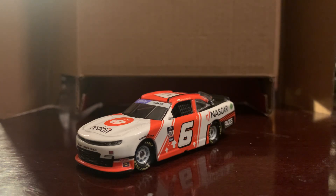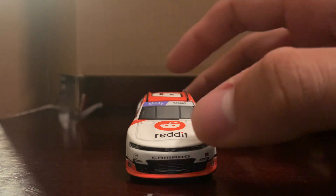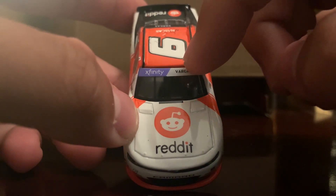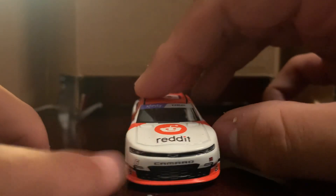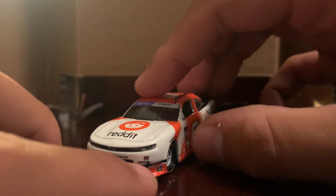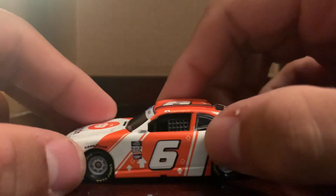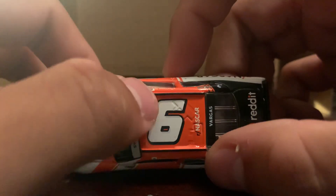Without further ado let's get into the review. Starting off with the front — it's a Chevrolet Camaro. On the front windshield you got the Xfinity logo on the top along with Ryan Vargas's last name. You also got the Reddit logo in the middle of the hood, the number six on the side along with 'Camaro,' the Chevy logo, and the JD Motorsports logo decal on the front. There are some contingency sponsors as well. Coming to the side, you got the Xfinity logo along with several contingency sponsors and the NASCAR race car sticker. You got the number six on both sides and on the roof as well.